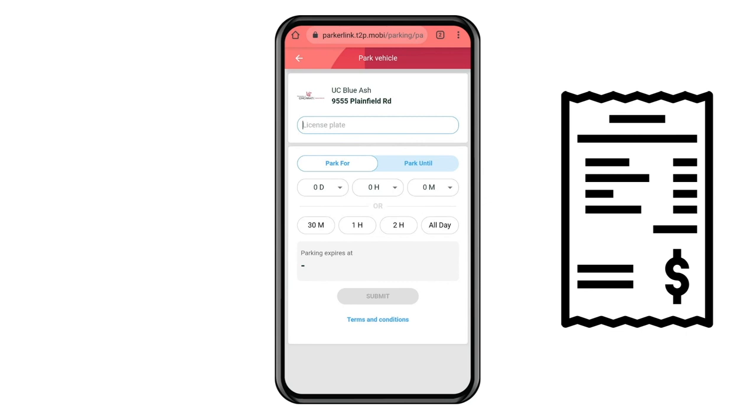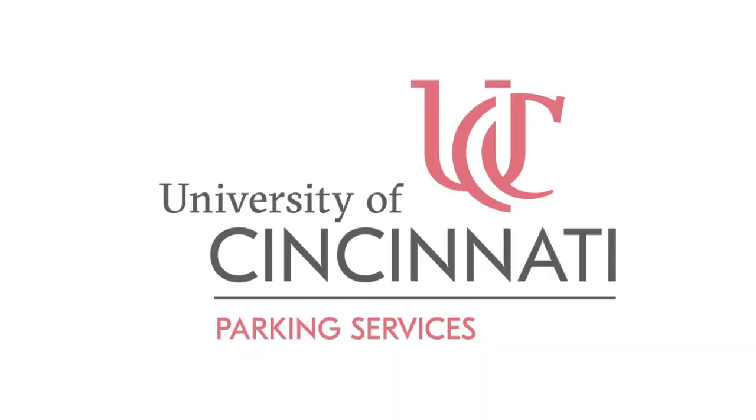You can also go to your account settings at any time to get a list of parking transactions, to email a receipt to an additional email address, or to see a list of vehicles attached to your account.